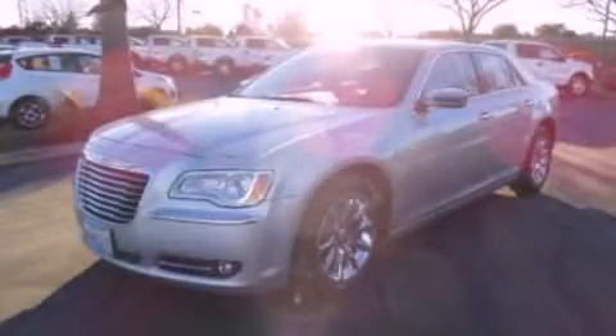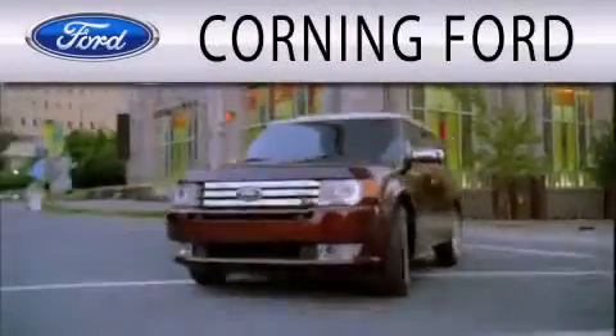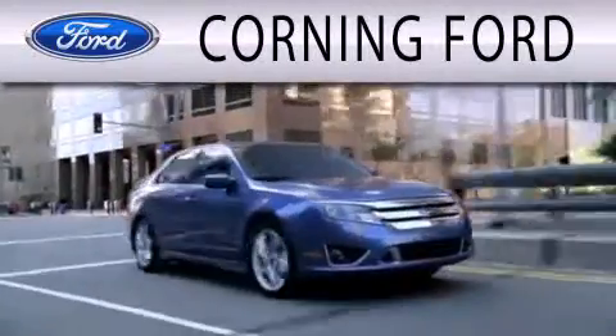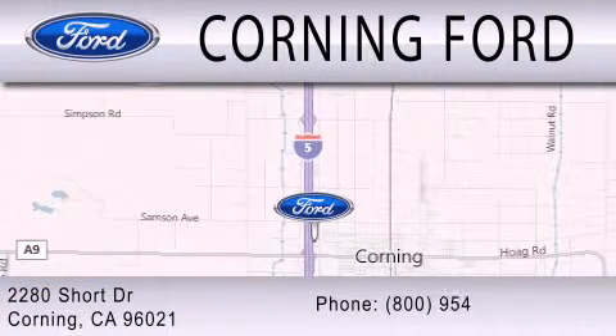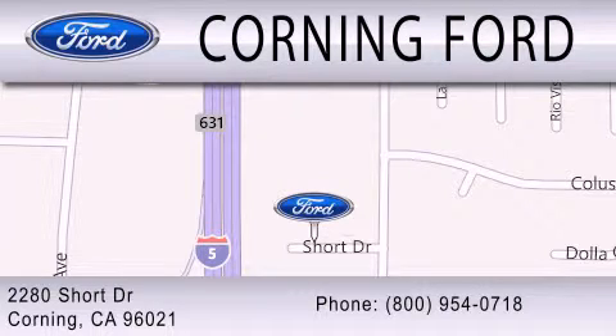We invite you to contact us today to learn more about this vehicle. Corning Ford is dedicated to doing everything possible to ensure that the experience you have selecting your next vehicle is as pleasant as possible. We're located at 2280 Short Drive in Corning. Get the best price the first time from our internet sales department and get one step closer to your next vehicle.